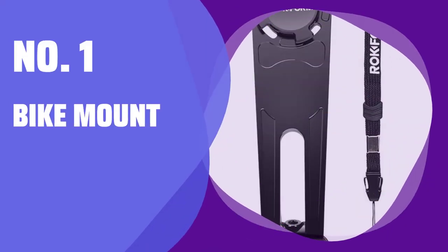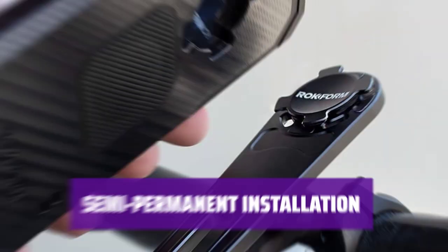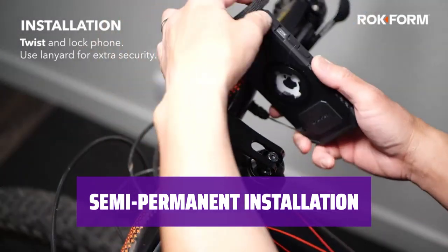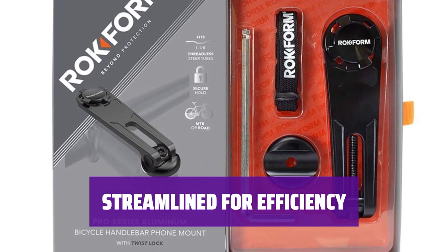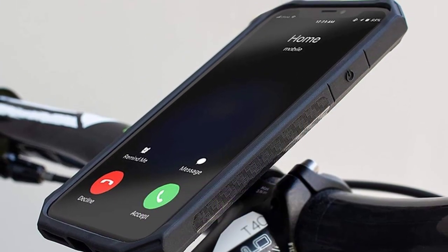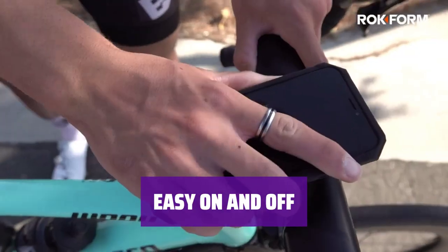Number 1: Bike Mount. This mount offers a sleek and secure design, perfect for your favorite road or mountain bike — it keeps your phone fastened securely while you ride. With a semi-permanent installation, this mount is a reliable choice for mountain biking. Your phone can be easily attached and removed when needed. The streamlined design ensures that your phone is easily accessible while you're on the go, and it won't slow you down during your rides. You can quickly attach and detach your phone, making it convenient for your cycling adventures.